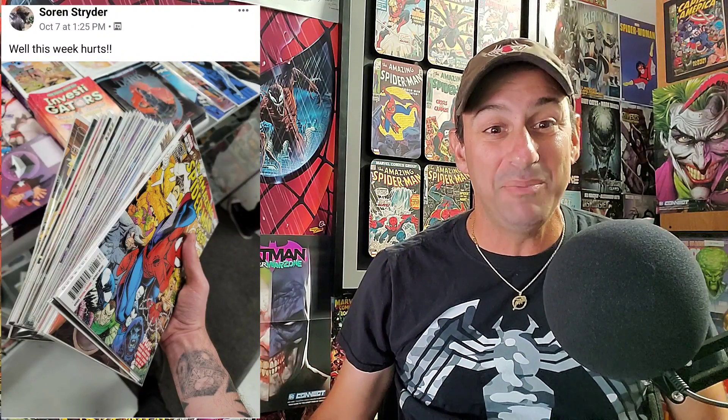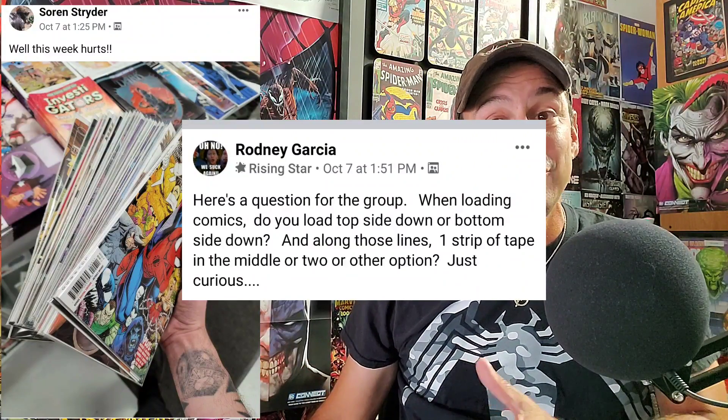Now it's time for the Facebook shout-outs! The first shout-out goes to Soren Strider, who says this week hurts — and you can see that fat stack of comics he bought, with Amazing Spider-Man 850 on top. Those books weren't cheap and that stack was huge, but hopefully he got to read and enjoy every one of them.